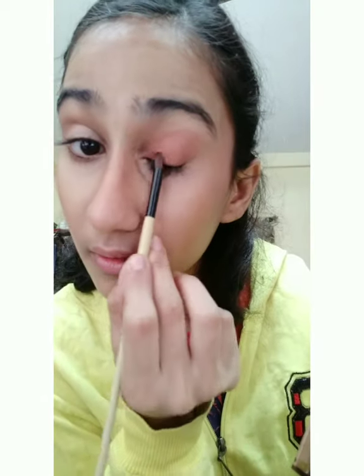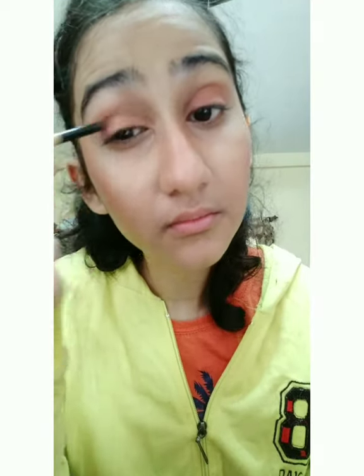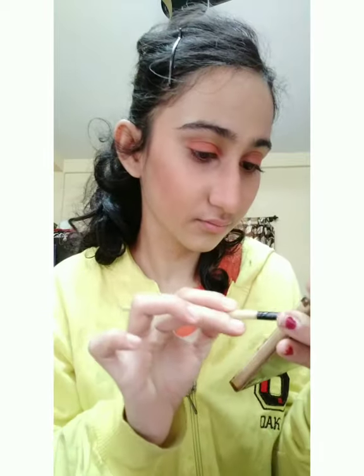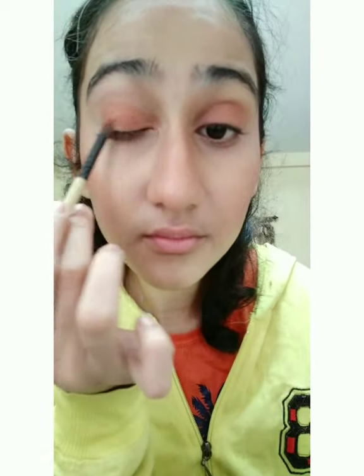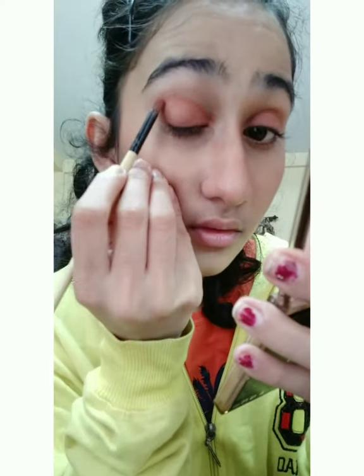I'm blending with a round brush, then applying with a flat brush — concentrating more product on the outer edge portions and fading it toward the crease. Then I'm applying a deeper color on the crease to make the eye look defined.